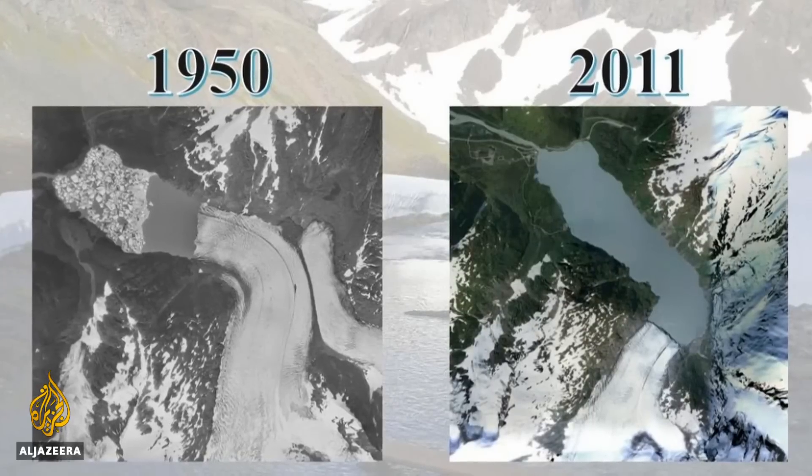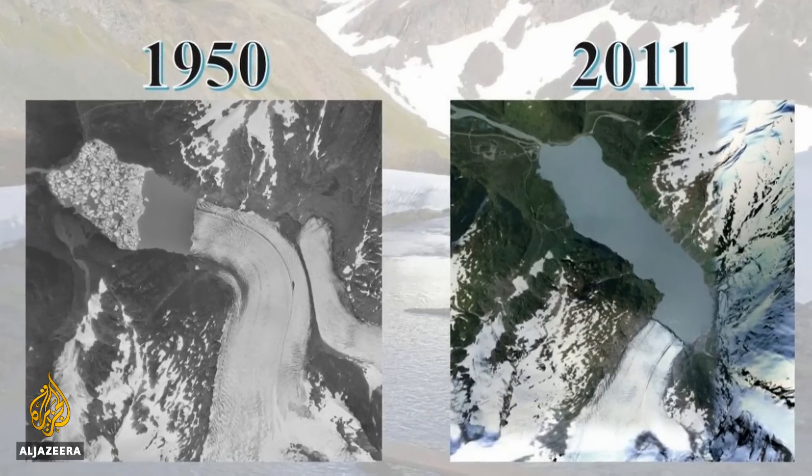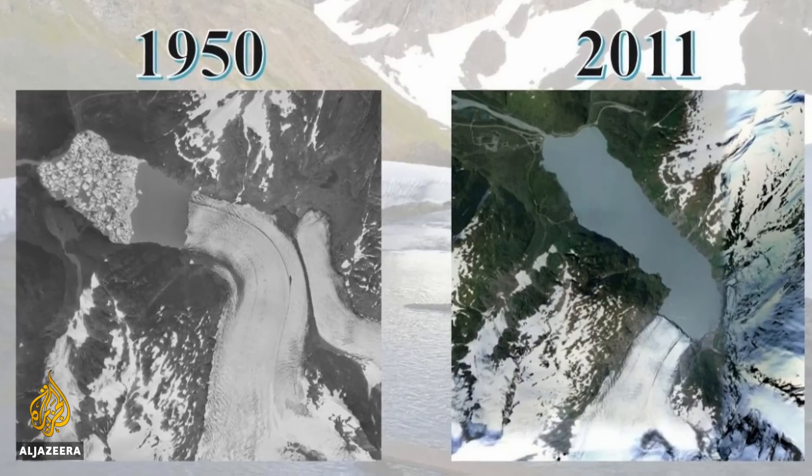Archival images show the rate of change, a transformation researchers say is driven by rising global temperatures.